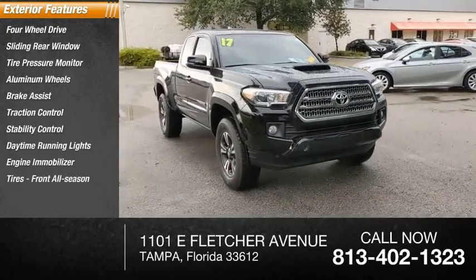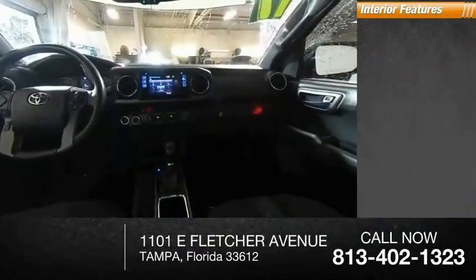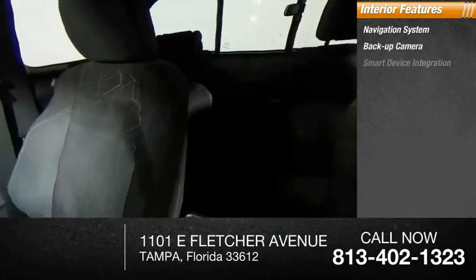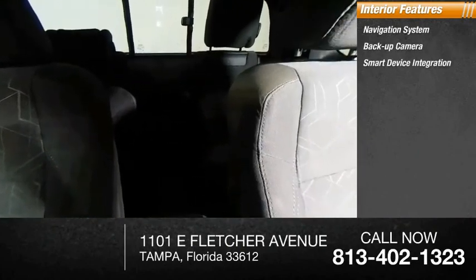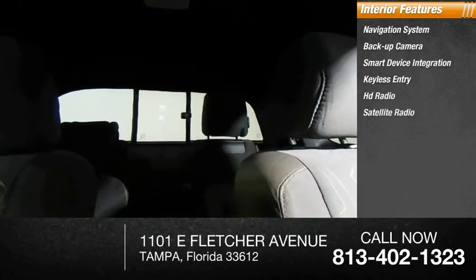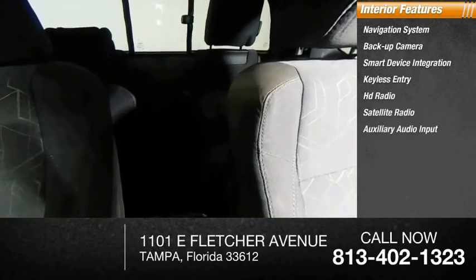Inside you'll find a navigation system, backup camera, smart device integration, keyless entry, HD radio, satellite radio, auxiliary audio input, keyless start, steering wheel audio controls, and MP3 player.